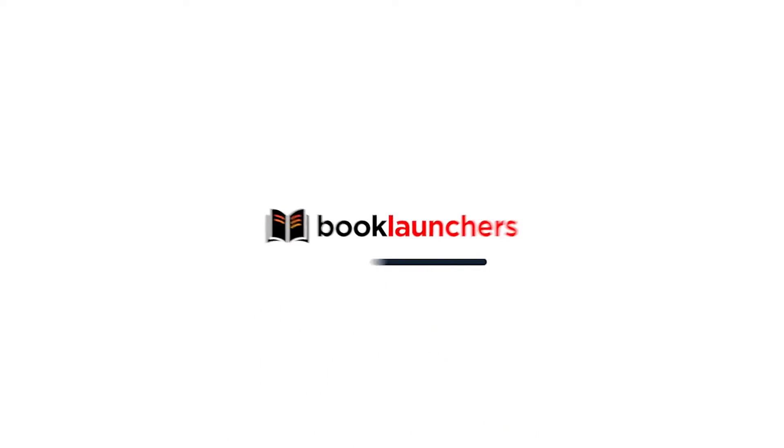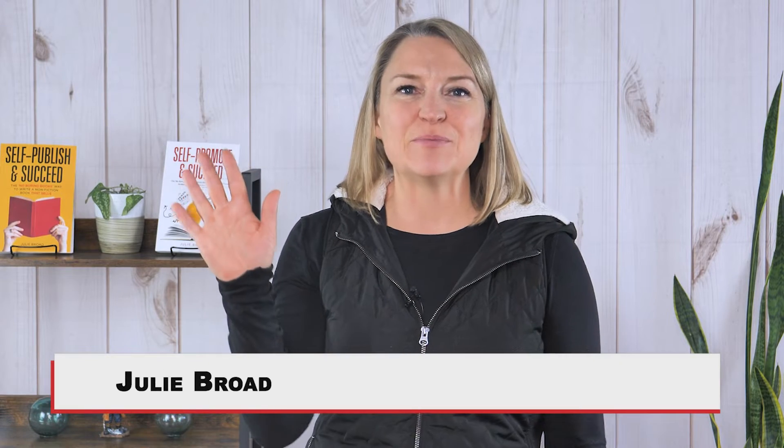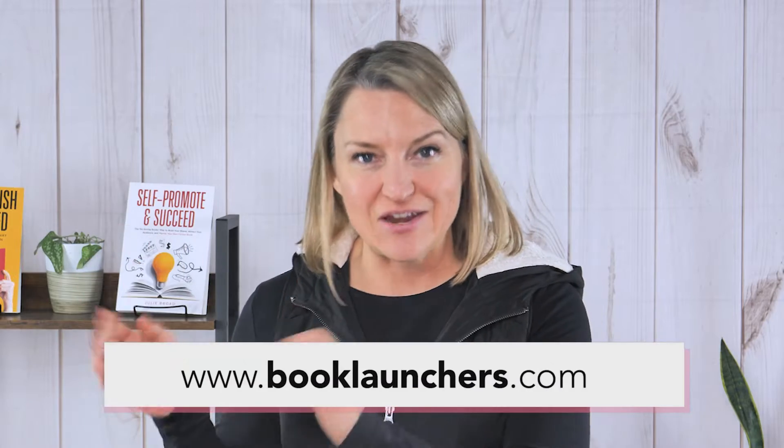But maybe you don't know what tool to use or even how to use them. Well, if you're looking for that support, this video is for you. Hey there, I'm Julie the Book Broad, founder of Book Launchers, where we have courses and full service offerings to help you write, publish, and promote a nonfiction book.